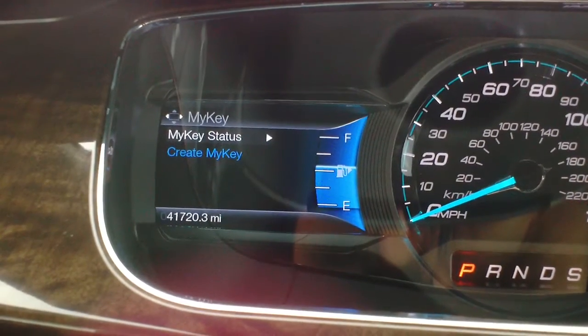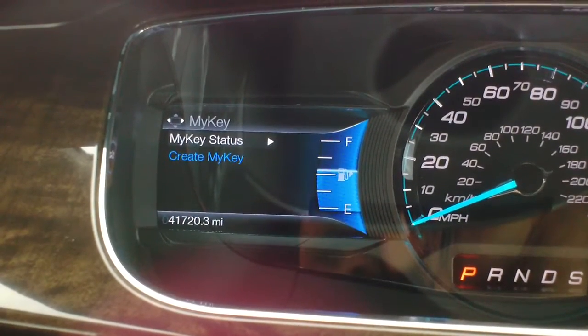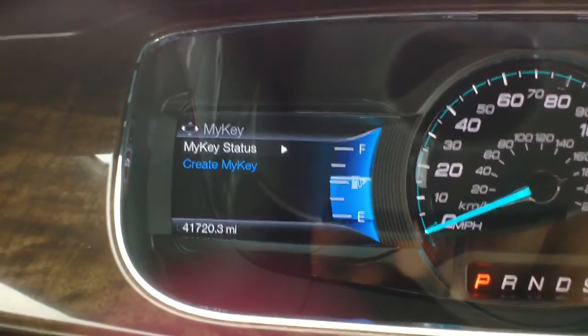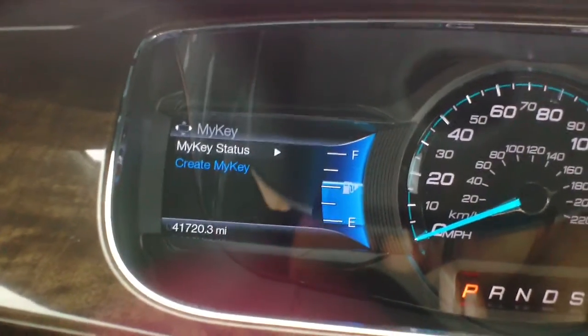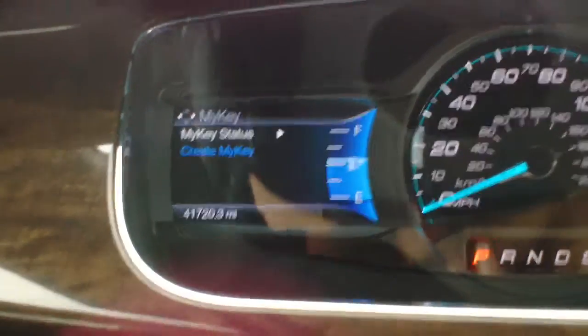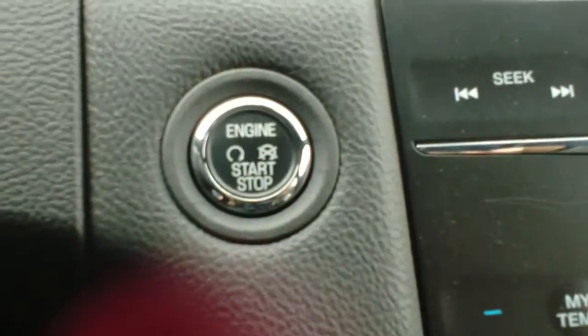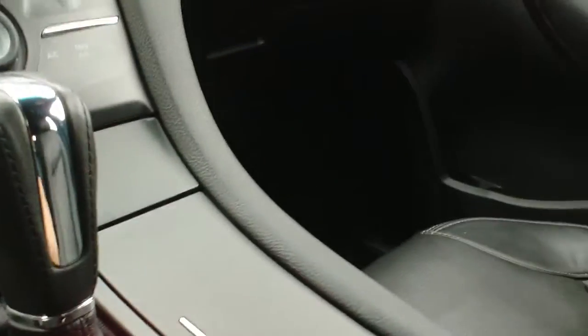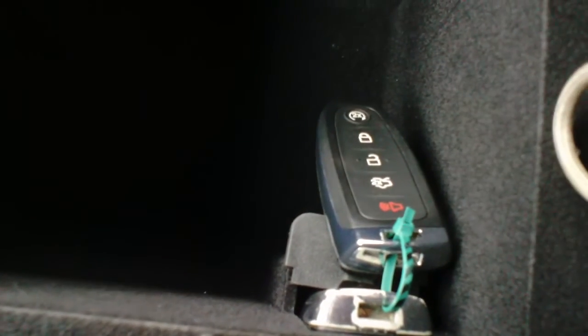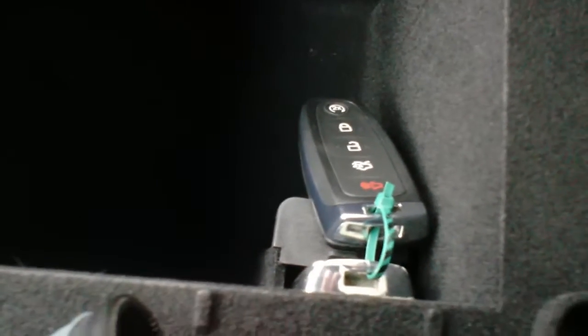Essentially what it does is locks out some of the features, and I'll run down the complete list once we set it up. In order to start the process, this one does have a smart key — you can see I have the push button start in here. I've located the spot to plug in the smart key for analysis and now we have one plugged in there.